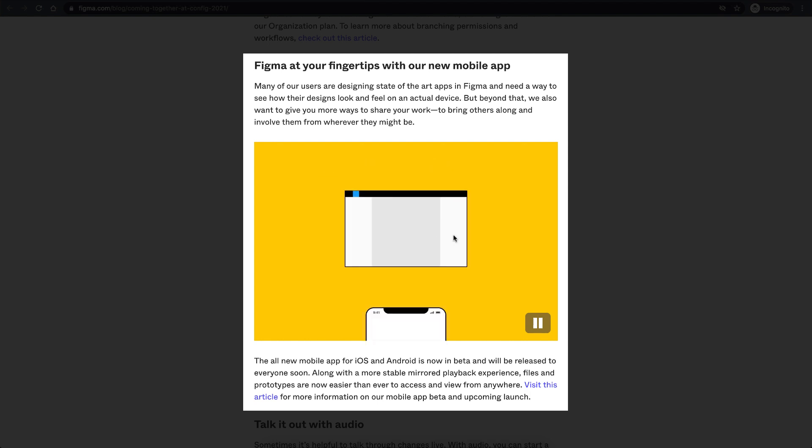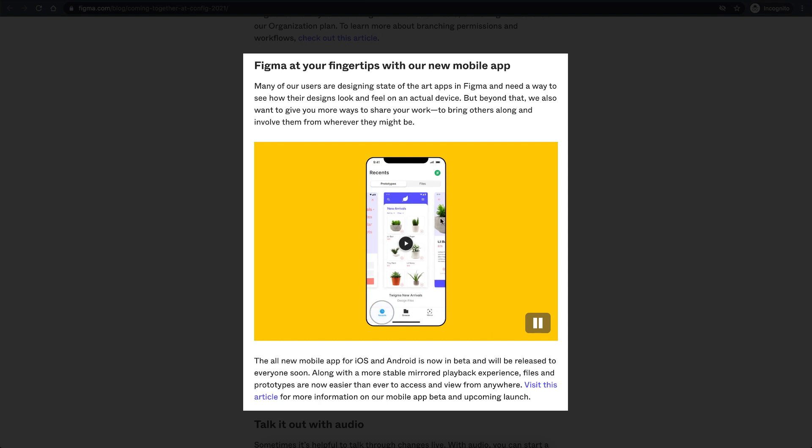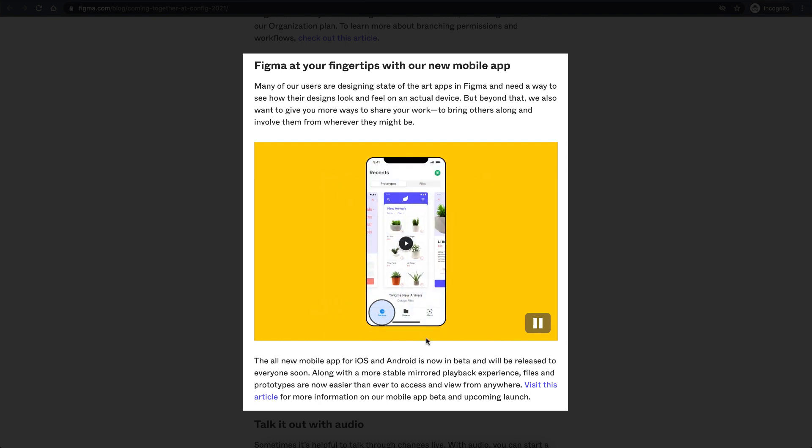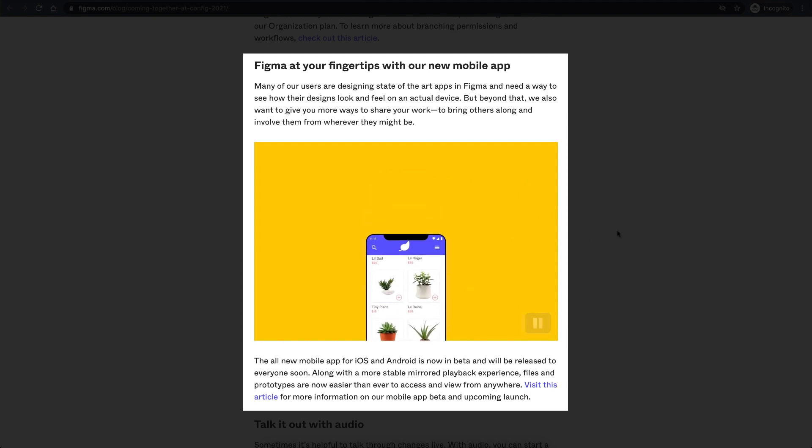Once stakeholders use the mobile app and start testing it, you can see a live preview mirrored on your Figma screen. This is going to really help in user testing — you can basically analyze where users are having difficulty navigating and all that stuff, making it very helpful for testing purposes.